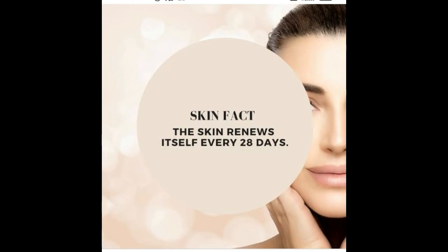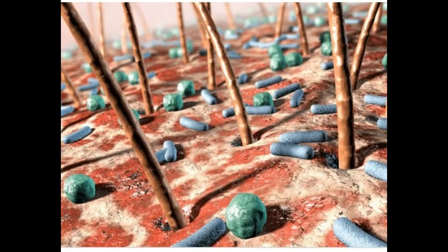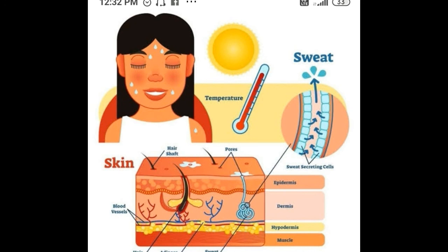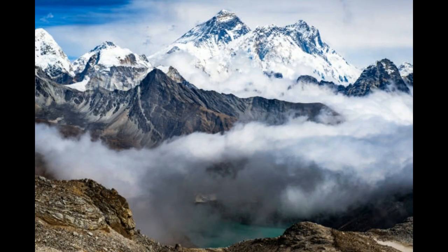Human skin renews itself every 28 days — this means we get new skin every 28 days. Some sources estimate that more than half of the dust in a home is actually dead skin. Our skin is home to more than 1000 species of bacteria. The areas that don't sweat are the nail bed, margins of lips, tip of the penis and the eardrum. Our skin alone can weigh more than 20 pounds, and contains more than 11 miles of blood vessels — that's twice the height of Mount Everest.